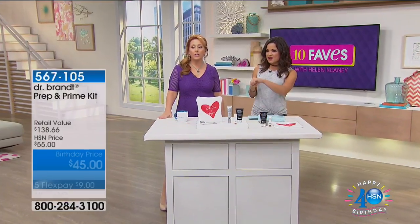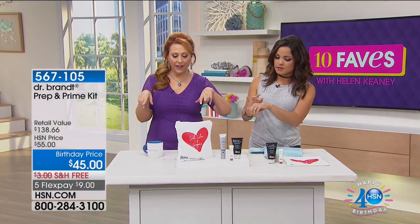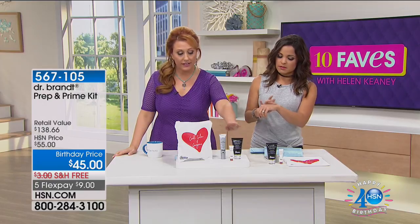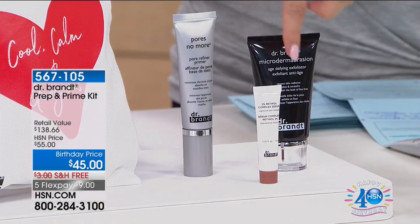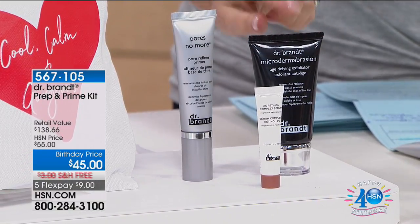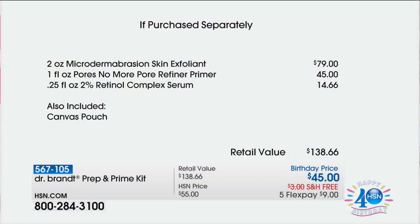And this is for a primer. I love it — I use this primer every single day. The value: the microdermabrasion is $79, the primer is $45 — wait, sorry — if purchased separately the skin exfoliant is $79, this is $45, and the serum is also included — it's a $138 value. All three of these together would be $138. You can go to hsn.com right now and see that the exfoliant is a customer pick at $79. That's probably their number one seller — if you said what's their big product, I'd say the microdermabrasion skin exfoliant.